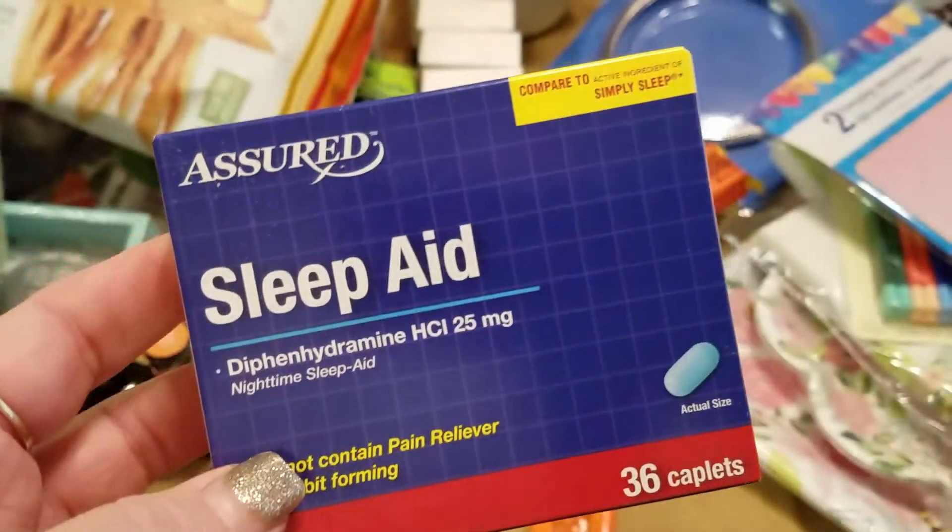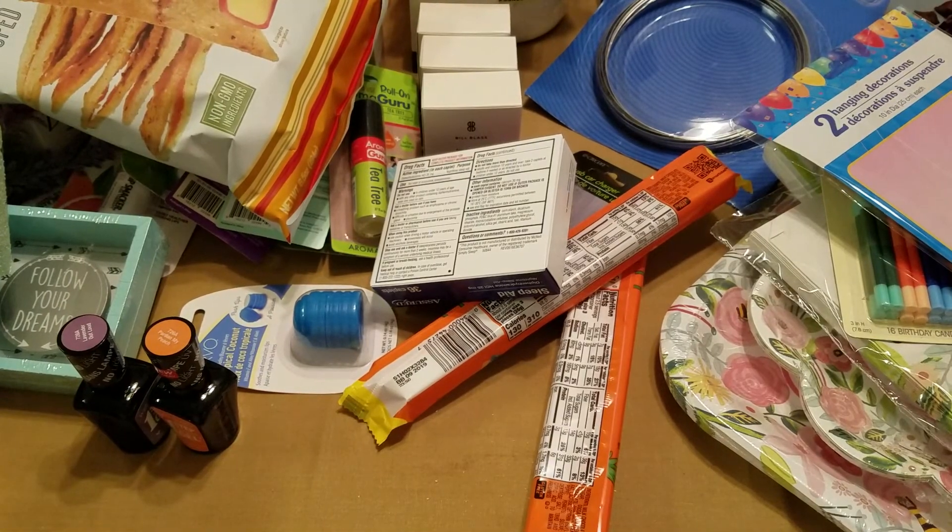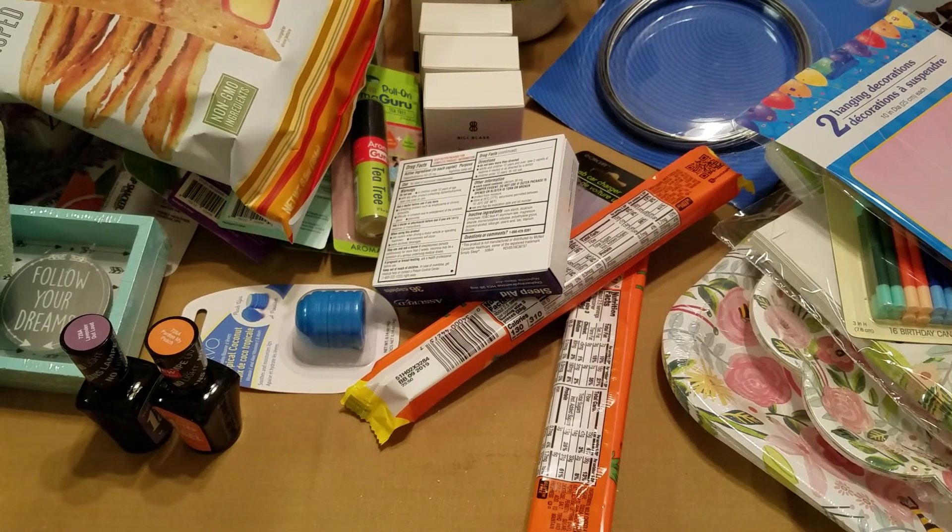And then I also picked up one of the USB car chargers and, last but not least, some sleep aid. I think that is everything I picked up, you guys! I hope you're finding some awesome deals at your store. I've missed you guys so very much — thank you so much for stopping by, and I hope you all have a wonderful weekend. Bye!